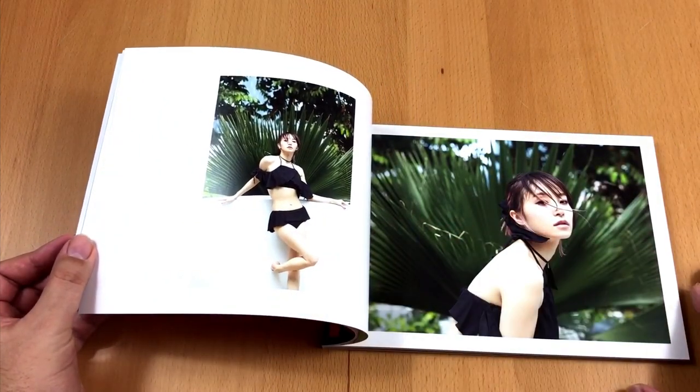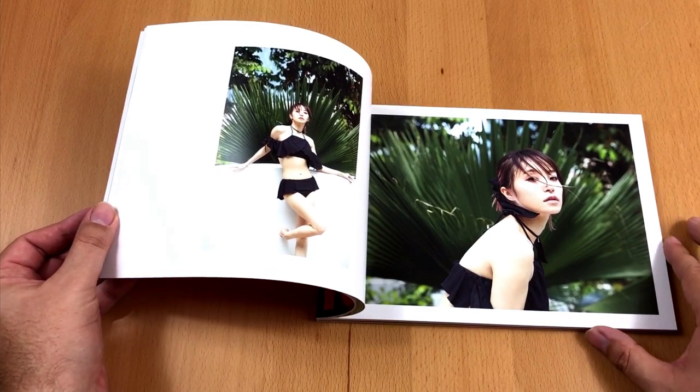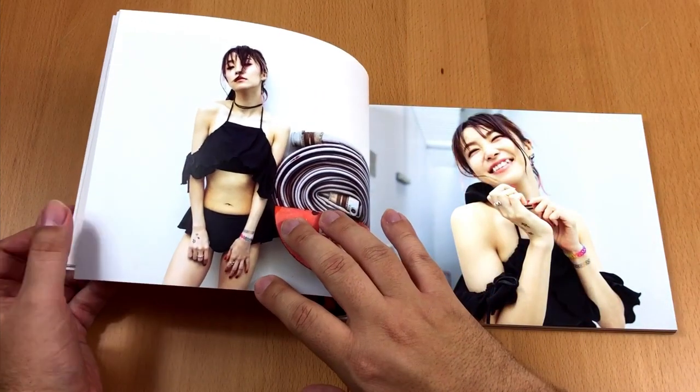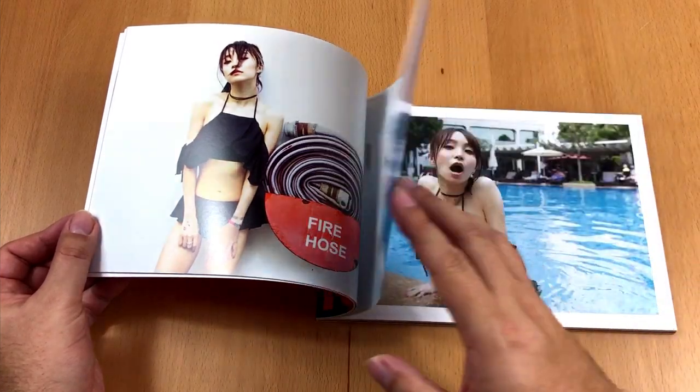On the next pages we see Lisa in some kind of nice black swimsuit and she looks like she is having a great time. I guess we all would love to go for a swim with this woman.